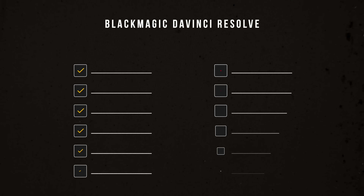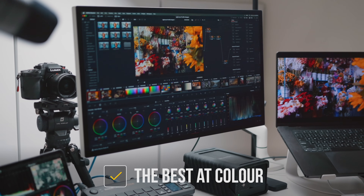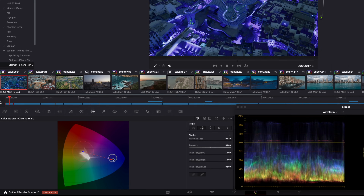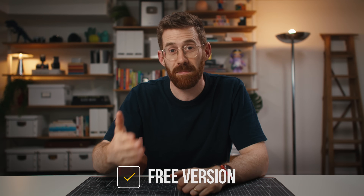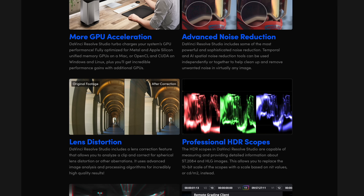Now DaVinci Resolve — why is it the big up-and-comer that so many people are switching to, and that even I consider moving to? First of all, it is the world-class color grading tool. That's what it was before it was a video editor. I've been using it since before you could even cut videos in it, because the color tools are incredible. There are things you can do in that app that you can't do in the other video editors — I can't even do them in Photoshop, Lightroom, or Capture One. The color tools are incredibly powerful and deep. There is more than you will ever have time to learn.